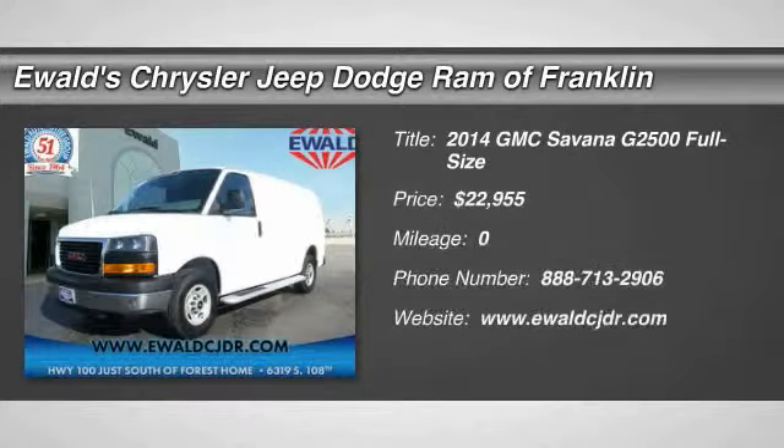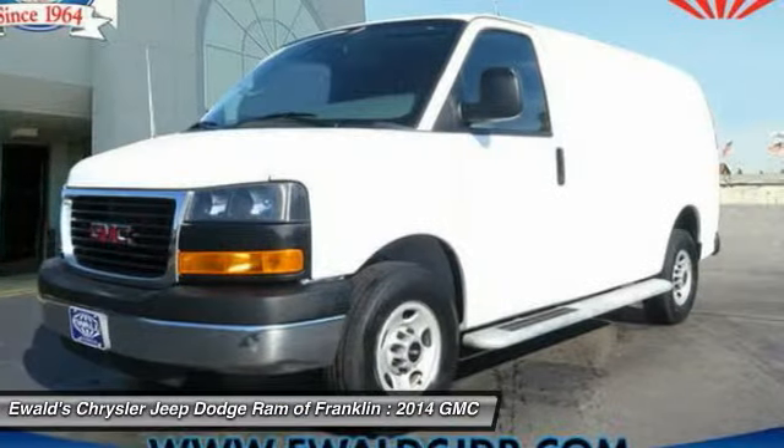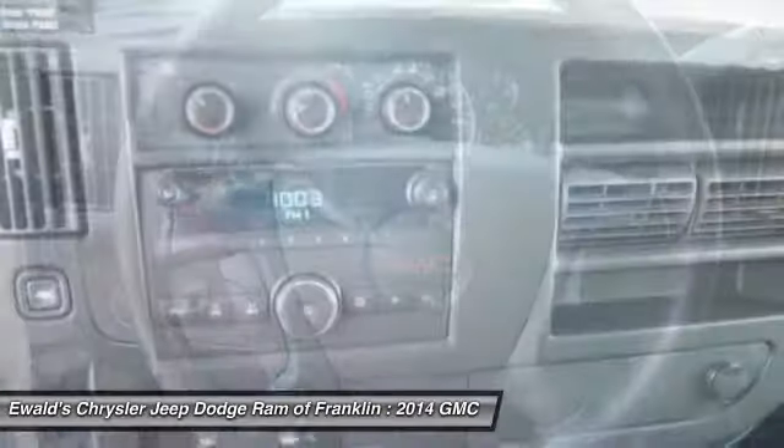The 2014 Savana. The Savana Passenger Van is a blend of comfort, convenience, and style. Available in 8, 12, and 15 passenger models, the Savana has been designed and refined with safety as the constant goal.